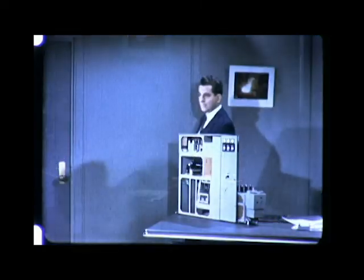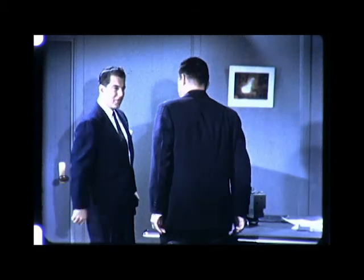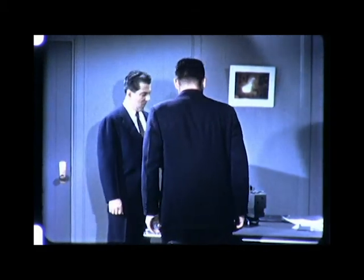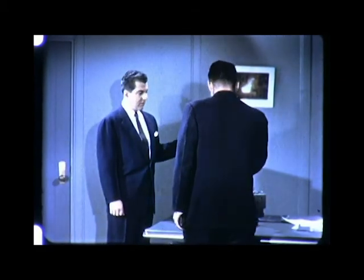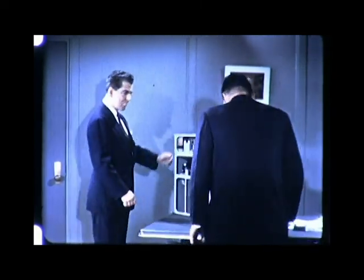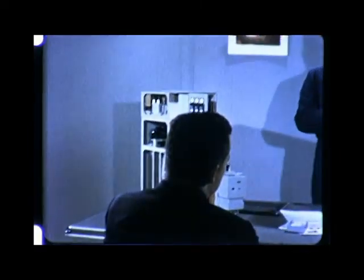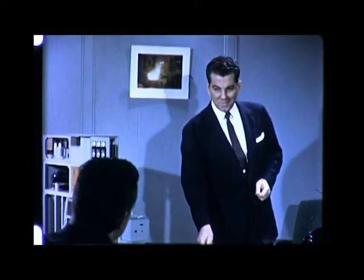He arrived a few minutes later. I recognized him right away — you'd know him also if I told you who he was. But for now, we'll leave his identity a secret. After a few minutes of greeting and some small talk, I began to tell him about our equipment, about General Electric metal-clad switchgear. And a good way to begin is to see some of its applications.